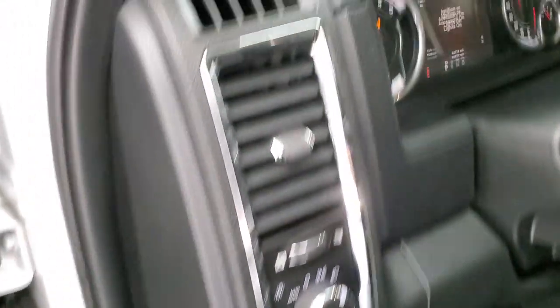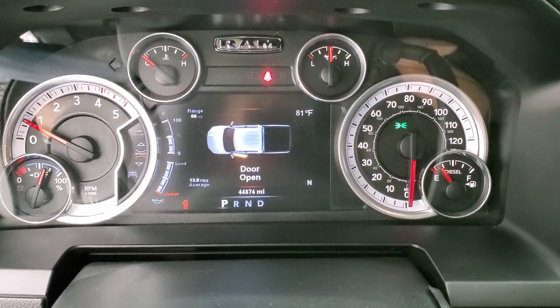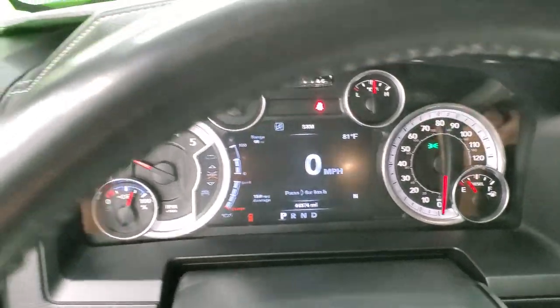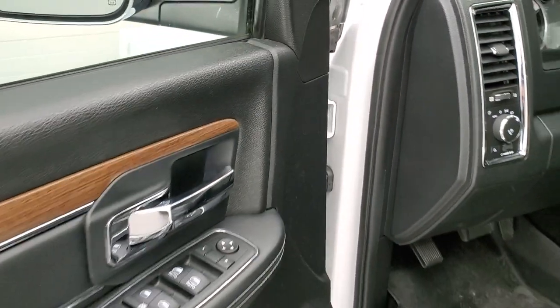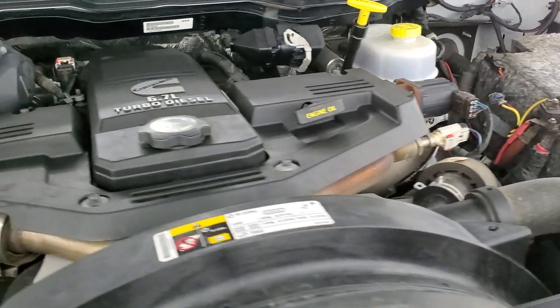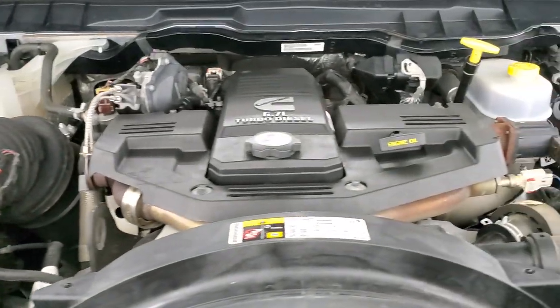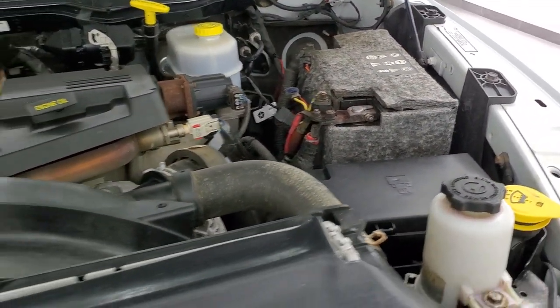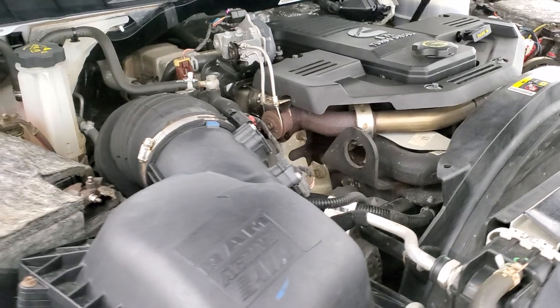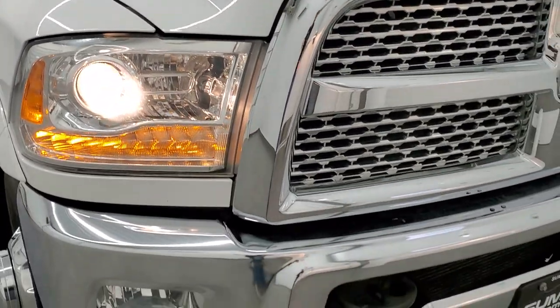We'll start it up and take a quick look under the hood. Starts right out — no check engine lights or anything like that, looks really good. Under the hood we have the 6.7 liter high output Cummins diesel. This truck has been fully safetied and inspected by our service shop with a fresh oil and filter change and all fluids checked and topped off. Projector lamp headlamps and LED running lights are also featured up front.